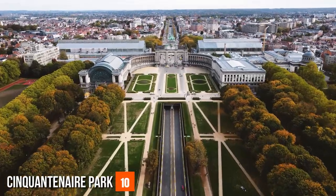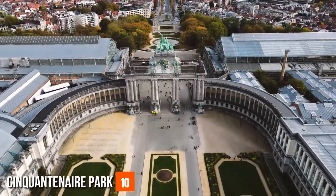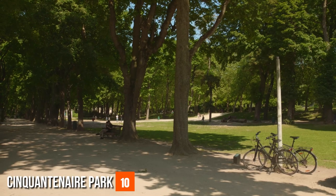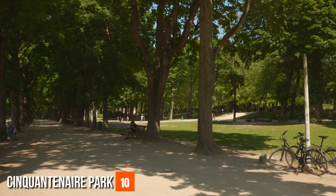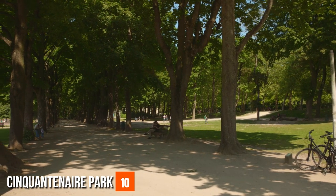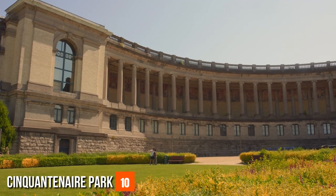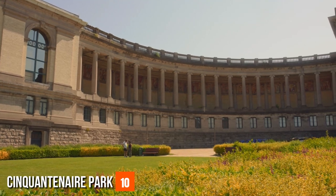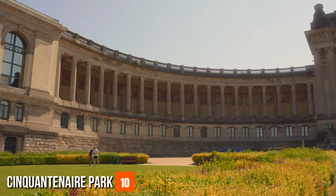Cinquantenaire Park offers a serene escape that beautifully intertwines history and nature. Created in 1880 to mark 50 years of Belgian independence, this urban haven boasts lush greenery and remarkable landmarks. The triumphal arch takes center stage — a monumental Roman-inspired structure that welcomes visitors to explore a world where past and present coexist. The park's expansive lawns and tree-lined pathways provide a tranquil setting for leisurely strolls, picnics, or moments of relaxation.